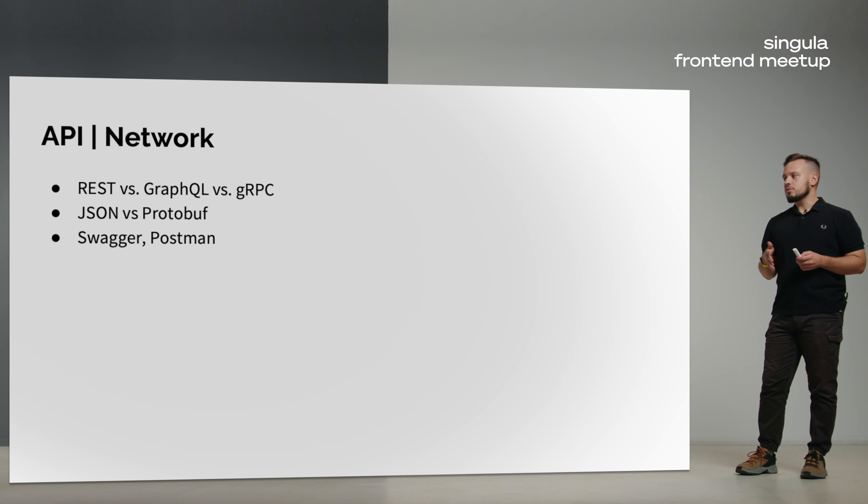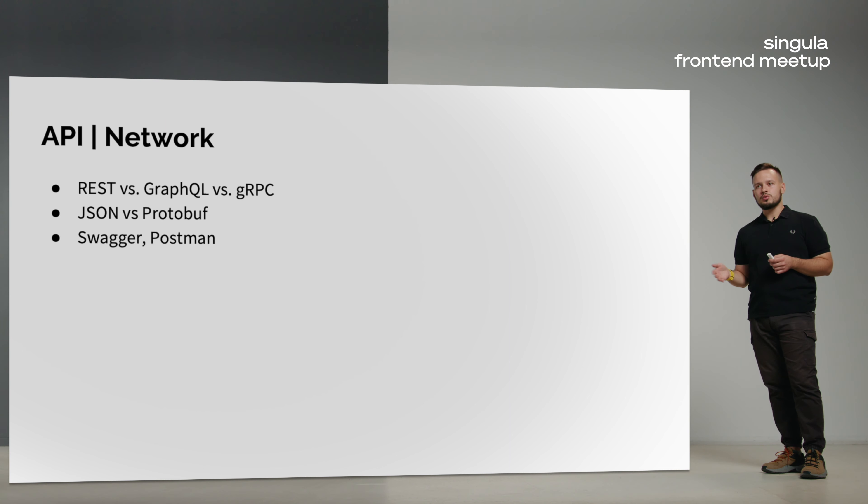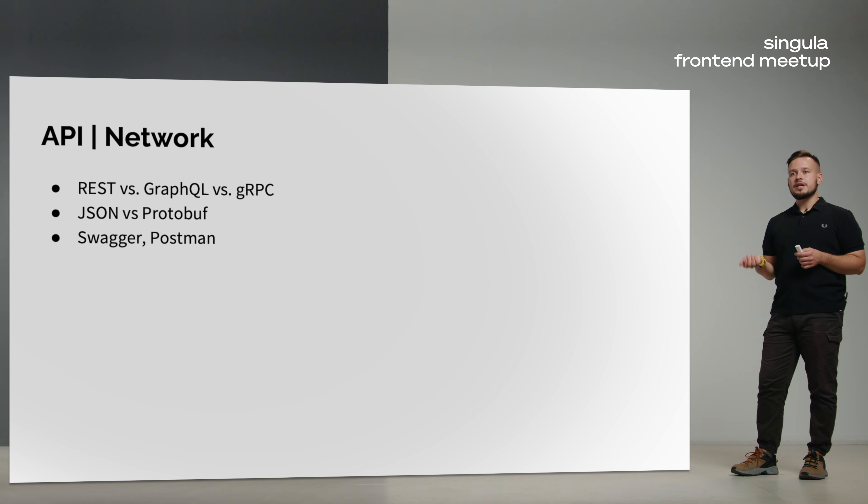When we talk about network, we should not forget about APIs. When building architecture for a feature, you as a frontend developer always discuss the best way to transfer the data. It could be REST API for CRUD operations, GraphQL to make sure you get only the exact fields you need from an entity, or you can go binary — swap JSON for protobuf and use gRPC instead. You also use API tools such as Swagger, which helps you read and even generate APIs, and Postman, which helps you test HTTP requests by emulating them.